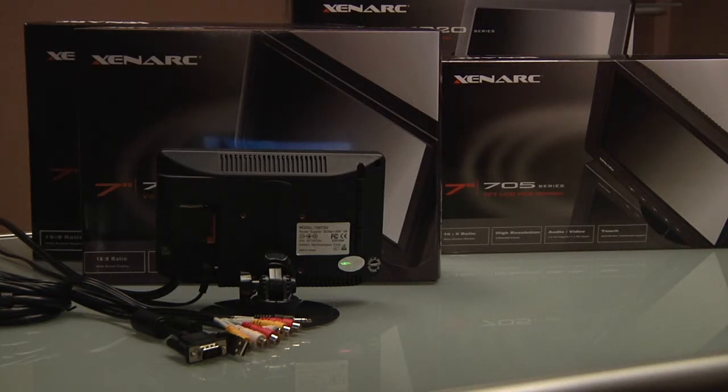For further information on these displays or how Xenark can help you meet your display needs, please contact us at sales@Xenark.com or by telephone at 888-656-6536.